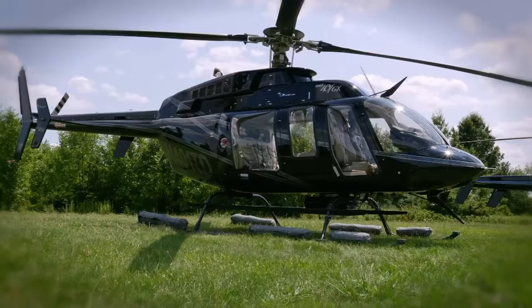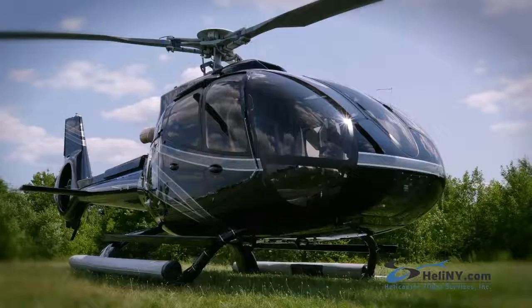We operate three different types of aircraft, and although similar in reliability, comfort and performance, the seatbelts and doors operate slightly differently.